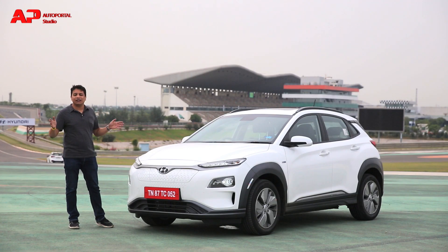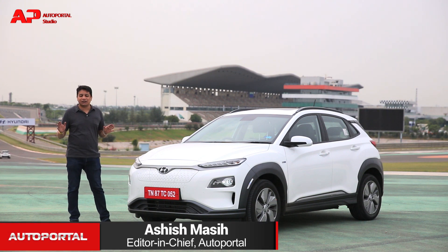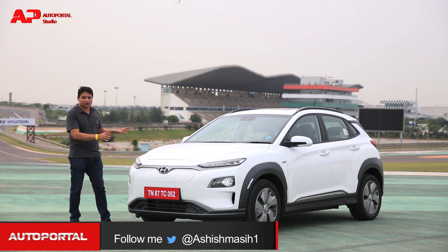This here is the all-new Hyundai Kona. Hyundai has taken the first mover advantage in the electric car space and this is their all-new electric car. This really is the future and the future is here in 2019.